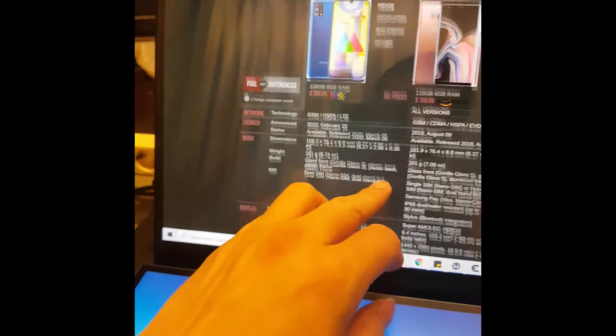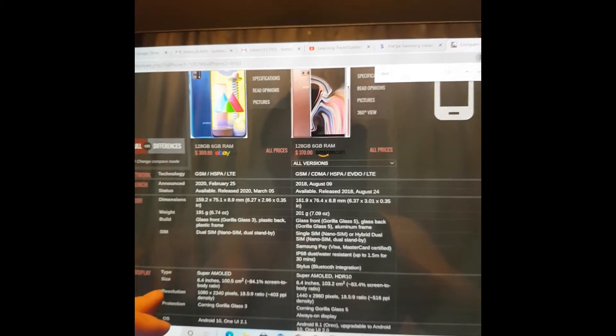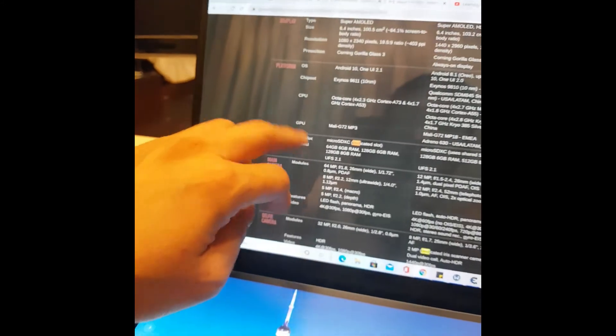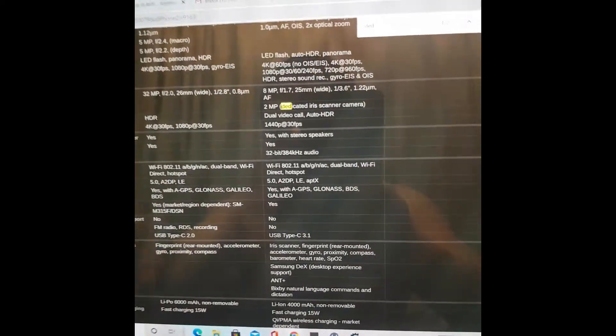It has 6GB of RAM with 128GB internal memory, so it's pretty fast. With Android 10, it has WiFi, Bluetooth 5.0, and FM radio - the Note 9 actually doesn't have FM radio, which is interesting.